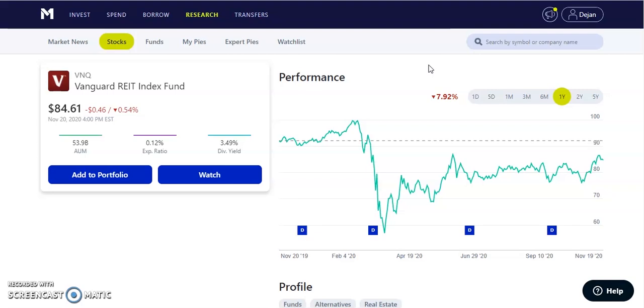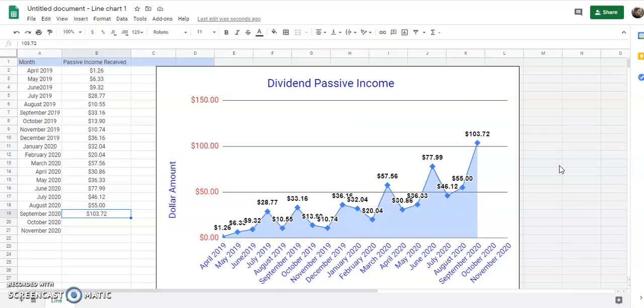Now that we've run over all of our dividend payments, let's add them all up and put it into our chart — $103.72 for the month of September! That is a new record. Our previous high was $77.99, so it's about $25-$26 more than our previous high. Our goal was to break $100 in one month passive income from dividends by the end of 2020, and we still have October, November, and December — December could be another big payout. We smashed it and destroyed that $100 goal!